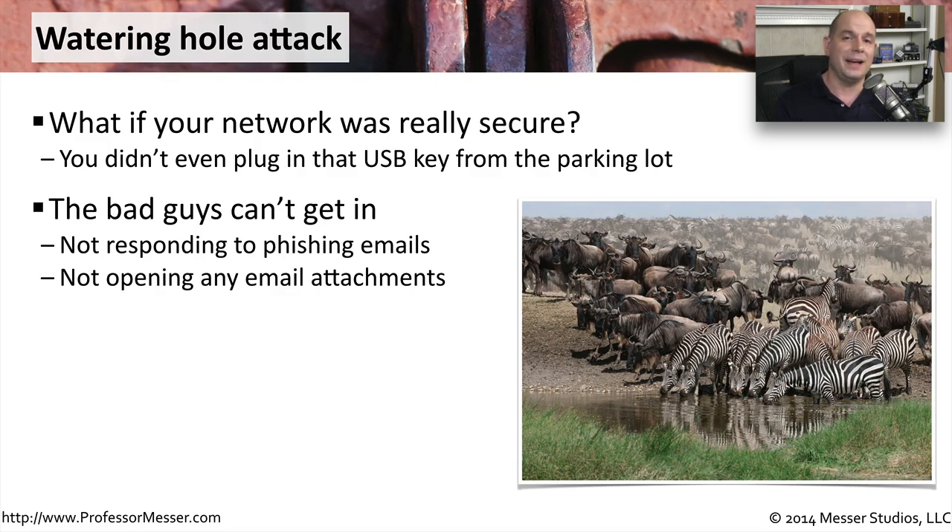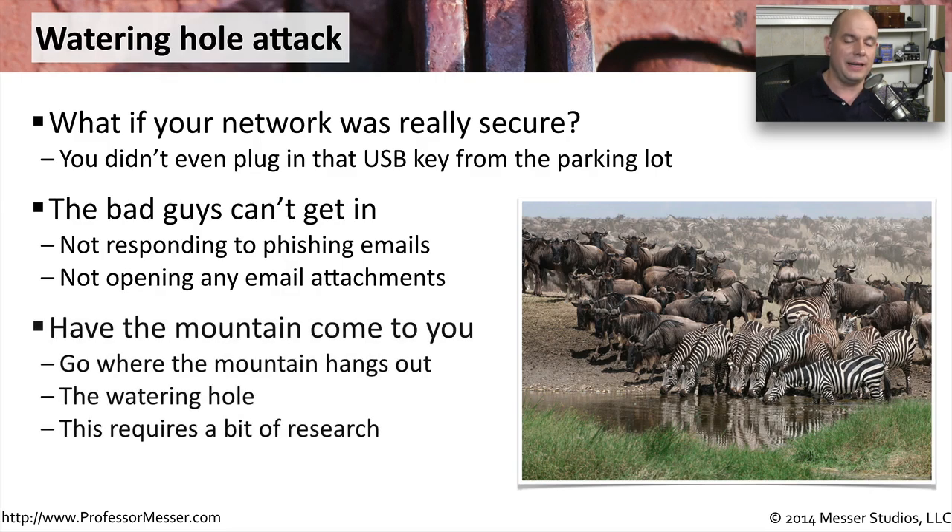So instead of the bad guys trying to get in, what they're going to do instead is wait for you to come to them. One of the things they're going to try to find out is where you go when you leave the building or when you access other sites outside of your private internal networks. This is your watering hole — where people go from inside your network to have lunch or visit a popular website. This is going to require a bit of research to determine what sites the people within your organization go to. If they can somehow make you come to the watering hole, they might be able to take advantage of you there.